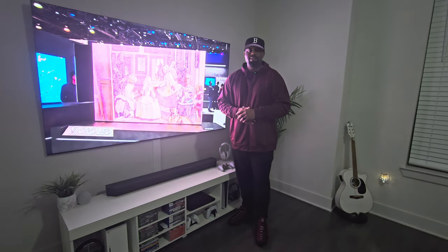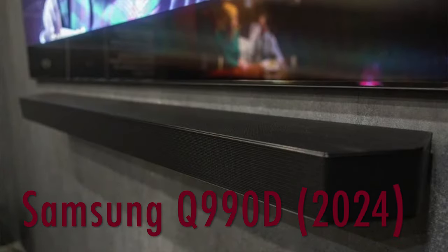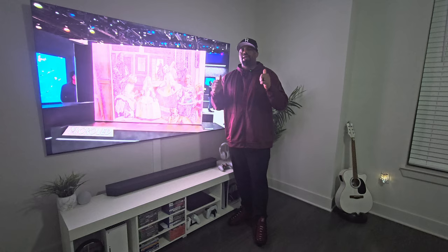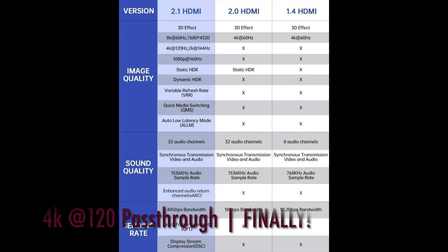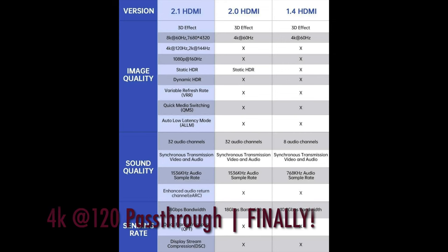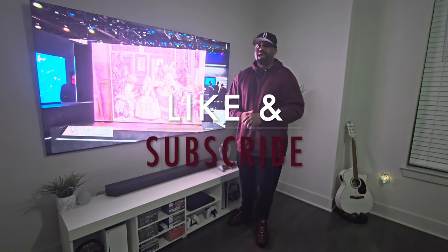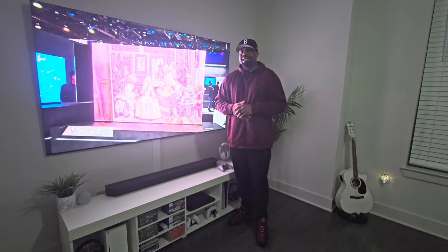I'll throw you guys one more bonus. The Samsung Q990D coming out this year for 2024 is going to have HDMI 2.1 4K at 120. Stick around guys, like and subscribe because I am going to have that in-house and I will be testing it to make sure it can do 4K at 120. I'm looking forward to it.